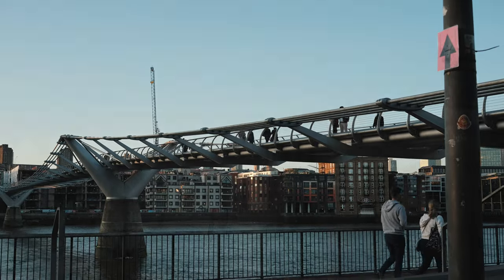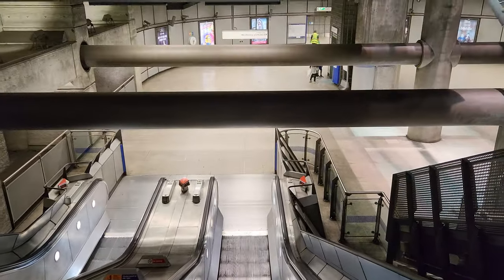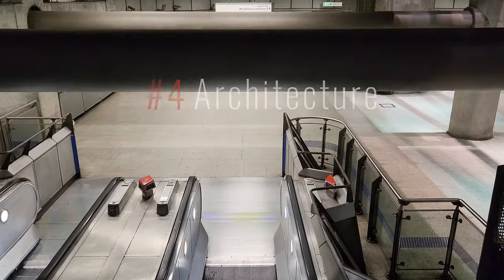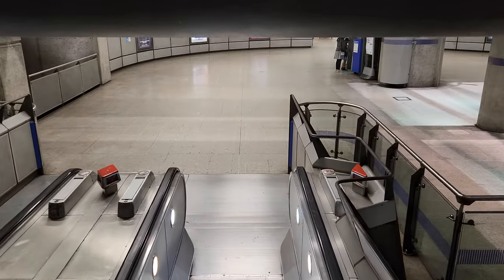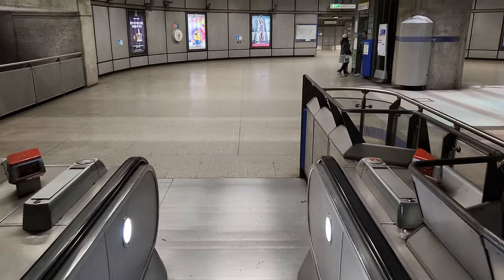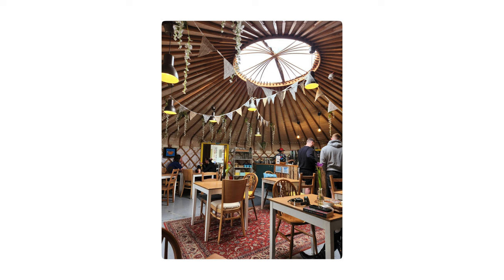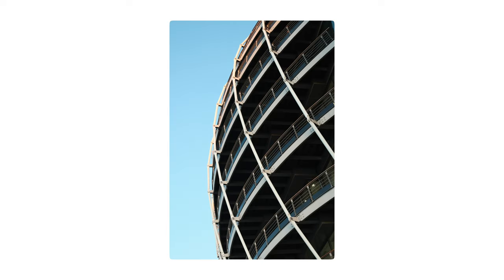The next one isn't specifically a location so much as just the architecture in general. London is a very photogenic city and there's interesting architecture everywhere, so if you're into that kind of photography just wander around, go down to the river and through all kinds of neighborhoods, and you'll see really interesting buildings and things to take photographs of.